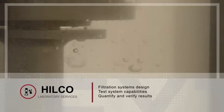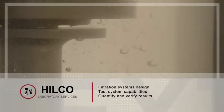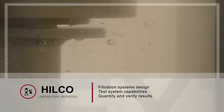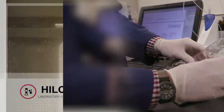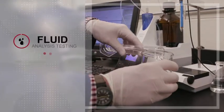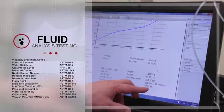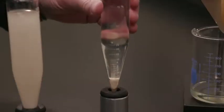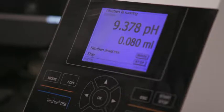Hilco's deep filtration systems experience, combined with our laboratory services, will help your company identify the best solution to meet current challenges with filters and filtration equipment. For example, Hilco laboratory services development engineering fluid analysis offers a wide range of tests used to evaluate a fluid's condition, the types and quantity of the contaminants entrained, and the physical properties of the fluid.